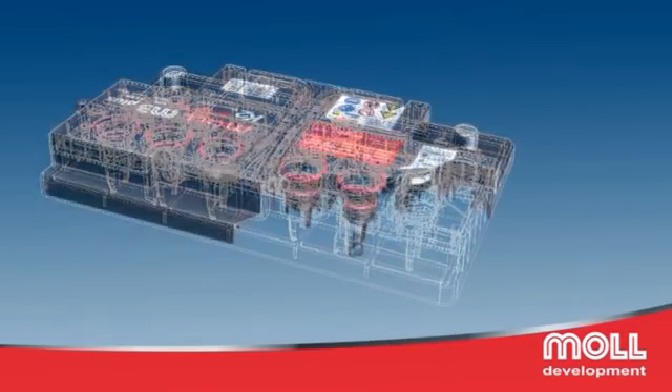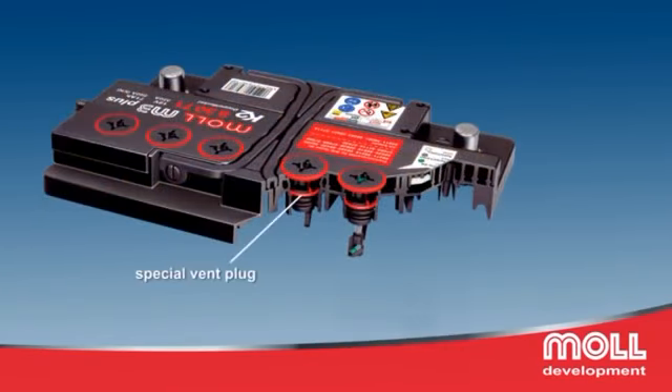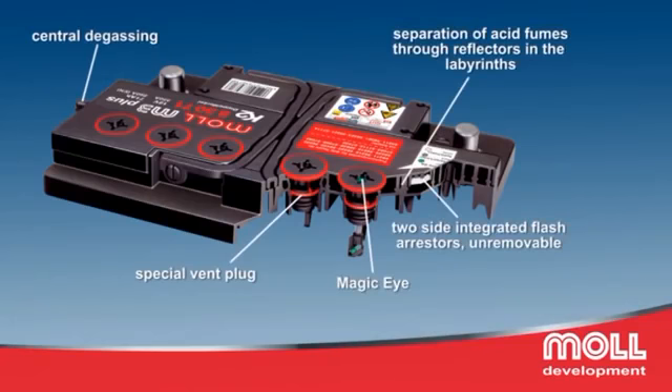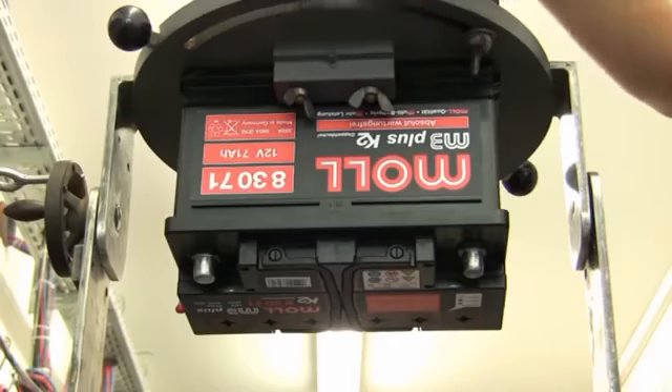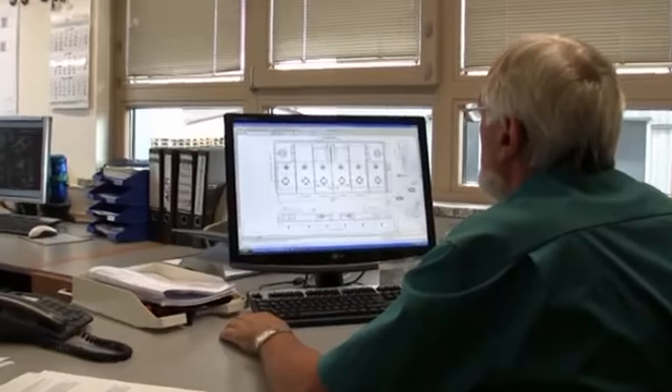The patented K2 double-lid is the further development of the Karmina lid of Peter J. Moll. The K2 lid design makes the batteries spill-proof even in extremely tilted positions. This lid sets new standards for premium batteries.